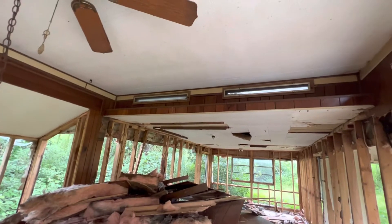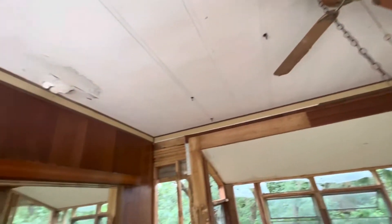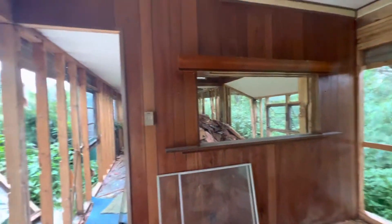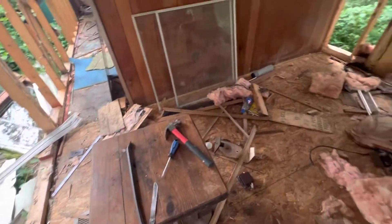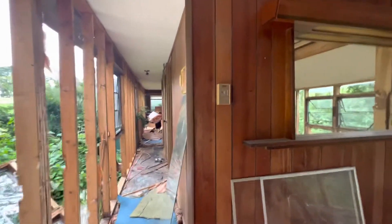I just love those little windows up there. Let me carefully maneuver my way through here.